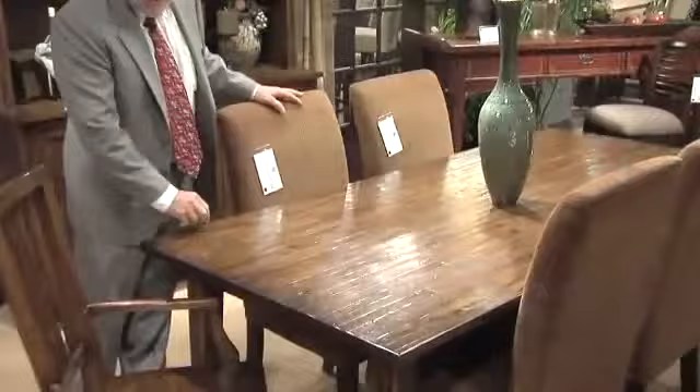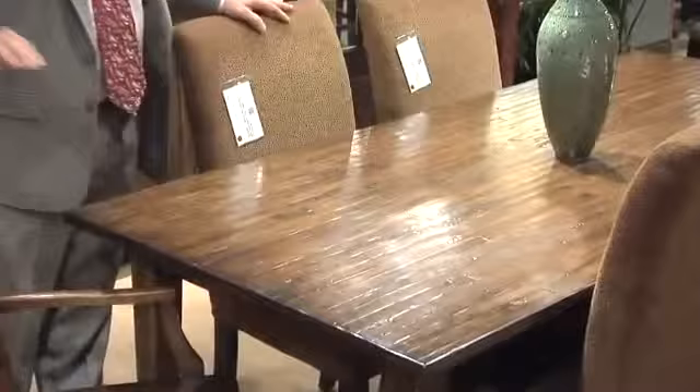The dining table is done with four individual different species of wood, and then we've given you a matching rake back chair, same finish — it looks like a set.